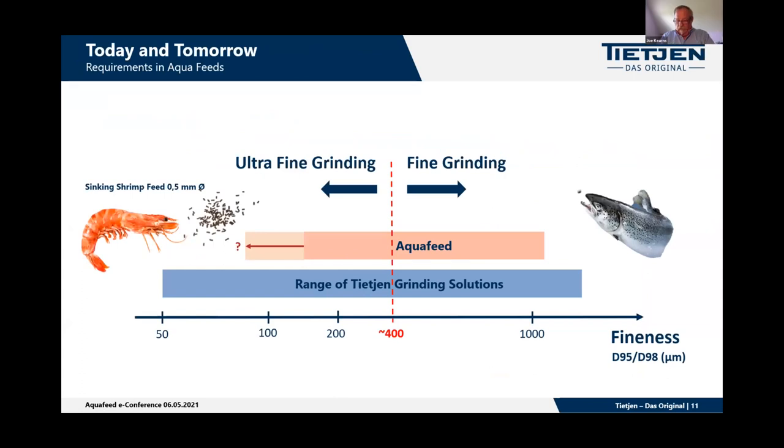Looking at the chart, the horizontal axis shows fineness defined as D95 and D98 — the top cut of the particle size distribution. The red area shows requirements for aquafeed. Nowadays the trend is going more and more toward the fine area. For fine grinding in aquatic feeds, we are talking about 180 to 250 microns, and the trend goes even further below 100 microns. At TGEN, we can provide the entire range of grinding solutions to provide the right equipment.